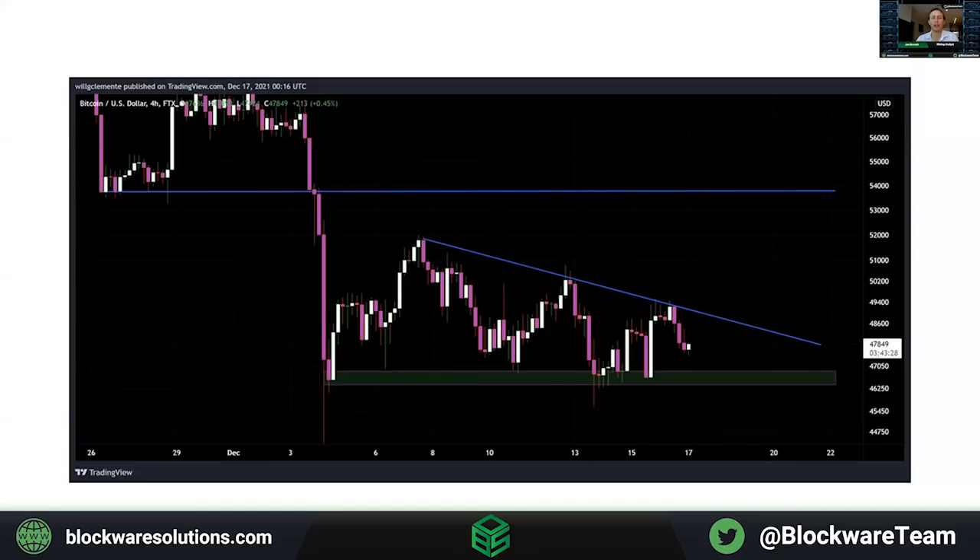However, looking at price action, Bitcoin is still in a downward trend. We're still waiting for the market to show some strength by at least breaking out of this local downtrend, and then hopefully above $53,000 for us to really be confident that Bitcoin price is gaining some short-term momentum.